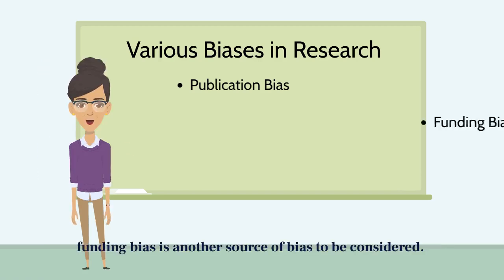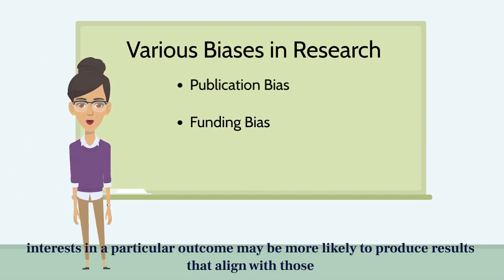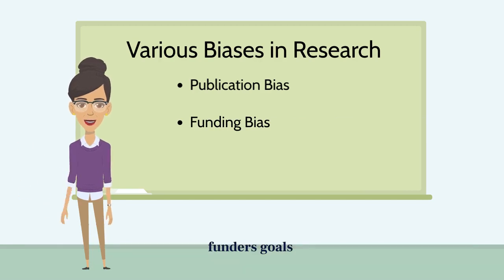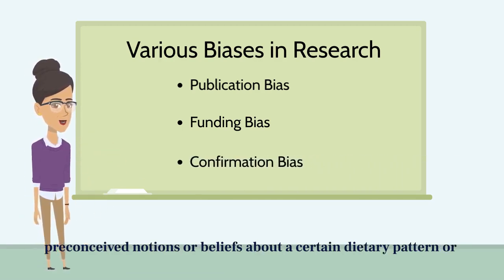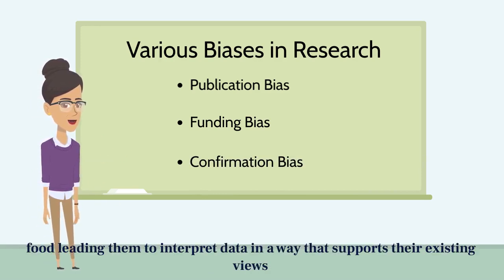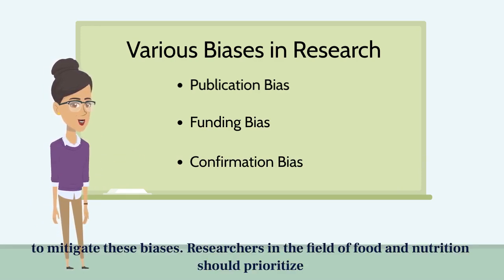Funding bias is another source of bias to be considered. This happens when studies funded by industry or organizations with vested interest in a particular outcome may be more likely to produce results that align with those interests. Researchers may also face pressure to design studies that favor their funders' goals. Also consider confirmation bias — researchers and authors may have preconceived notions or beliefs about a certain dietary pattern or food, leading them to interpret data in a way that supports their existing views.